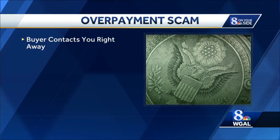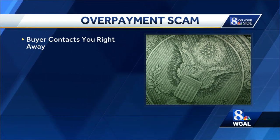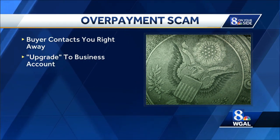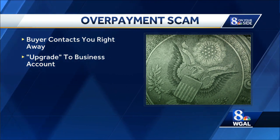Here's how it works. You're selling a big ticket item online on a place like maybe Facebook Marketplace, and a buyer contacts you right away. As soon as you get the payment for your item, you also get an email supposedly from one of those apps saying the buyer paid with a business account, and now you have to upgrade to a business account as well just to get your money.